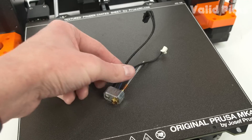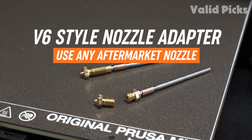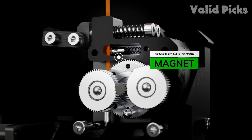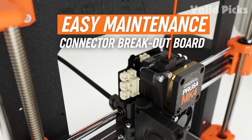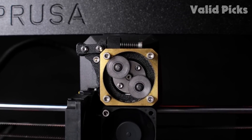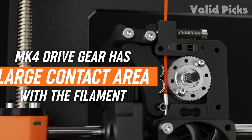From fully automatic bed leveling, dual Z-axis, magnetic flex plate, and color LCD screen, to a webcam, USB, and Wi-Fi connectivity — these are just some of the features that come with the Prusa MK4. It also has new firmware that allows for faster printing without any loss in print quality. We were also impressed by how quietly this machine operates. Additionally, Prusa is offering an upgrade kit for MK3S Plus owners for just $579.